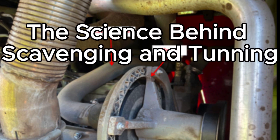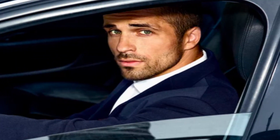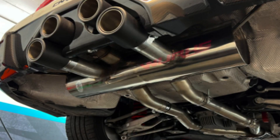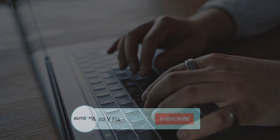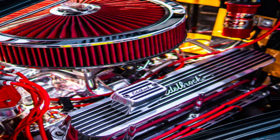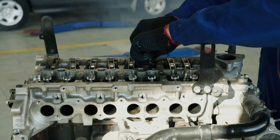The science behind exhaust scavenging and tuning. In the relentless pursuit of maximum power and efficiency, automotive enthusiasts and engineers alike have long delved into the intricate science of exhaust scavenging and tuning. These advanced techniques go beyond simple exhaust system upgrades, offering a deeper understanding of how to optimize the entire exhaust flow path for superior performance. Welcome to Auto V Fix, our YouTube channel exclusively dedicated to all things automotive. In this detailed guide, you will uncover the principles of exhaust scavenging and tuning, empowering you with the knowledge to unlock your engine's full potential.